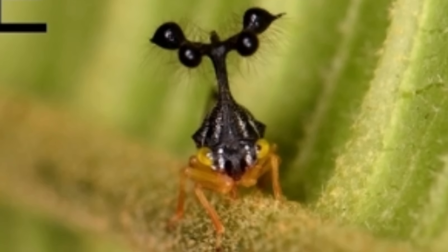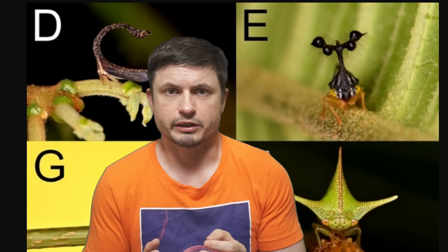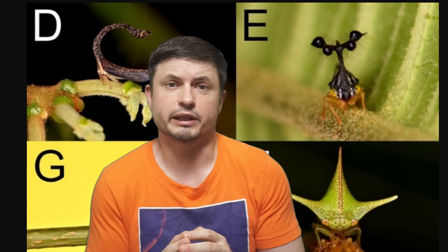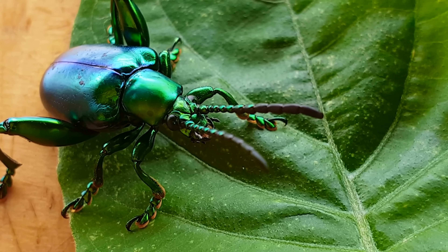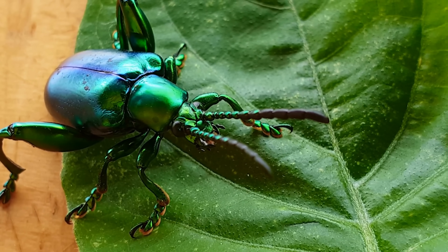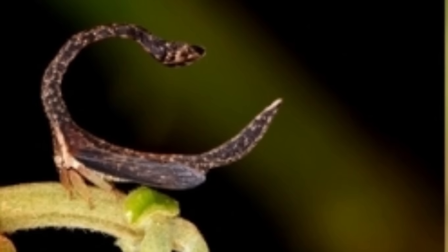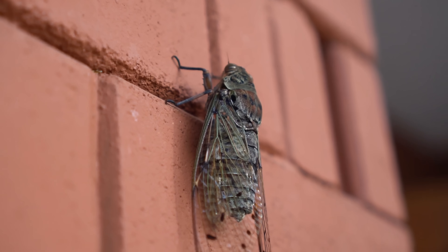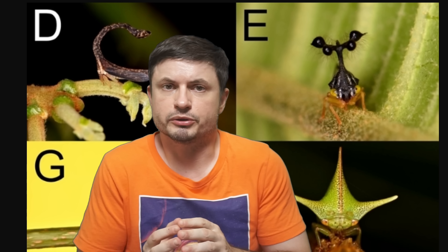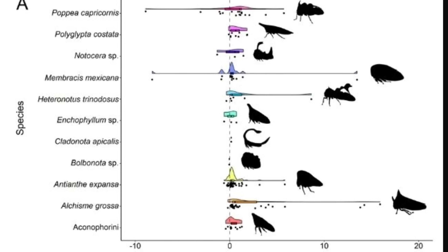Other explanations included visual signaling — maybe these were visual signals for their own species in order to find a mate — or maybe this was for physical defense. But none of these explanations seemed to apply universally to all treehoppers, and more importantly, there was very little experimental evidence that any of this was true. A much more intriguing explanation from one study presented the pronotal helmet as a homologue for the insect's wings — essentially a third set of wings that some insects potentially evolved. But this idea, despite being initially popular, was eventually refuted by 2012, so the question persisted.